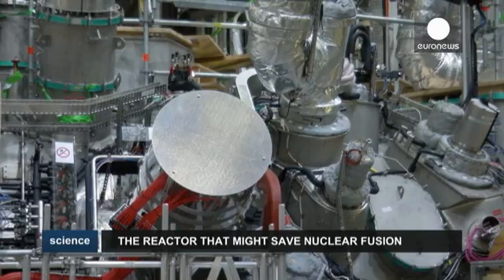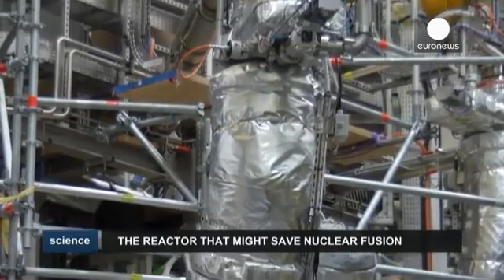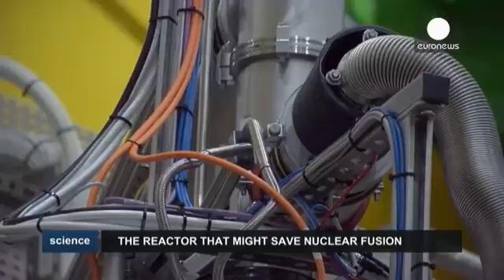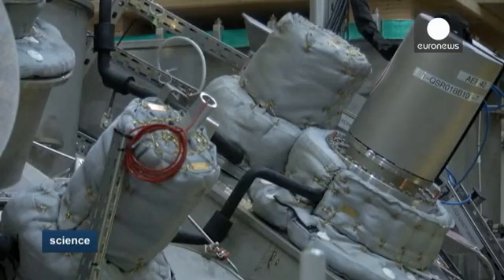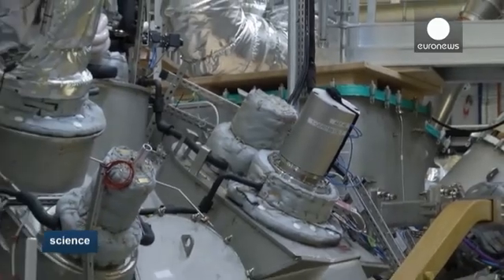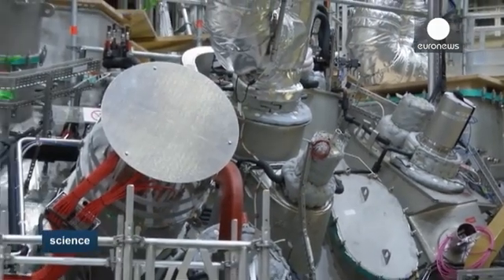Meet the Wendelstein 7X Stellarator. It looks like a mad scientist's project, and it sounds like one too. This machine is the world's largest nuclear fusion reactor, and it aims to generate energy in the same way as the atoms in the sun. Scientists at the Max Planck Institute in Germany are testing the beast to see if models like these could someday provide us with an unlimited and clean source of electricity.